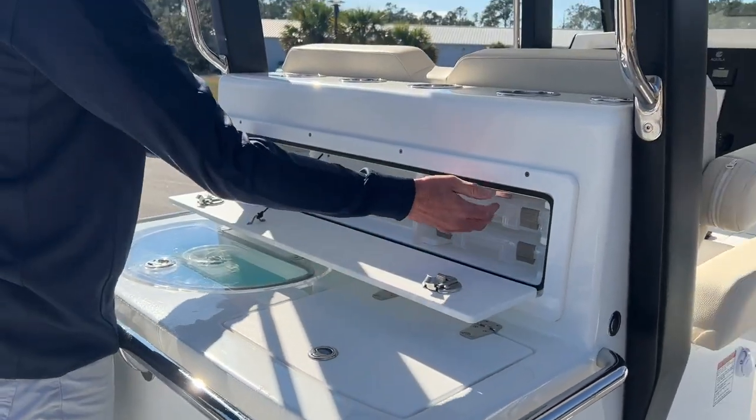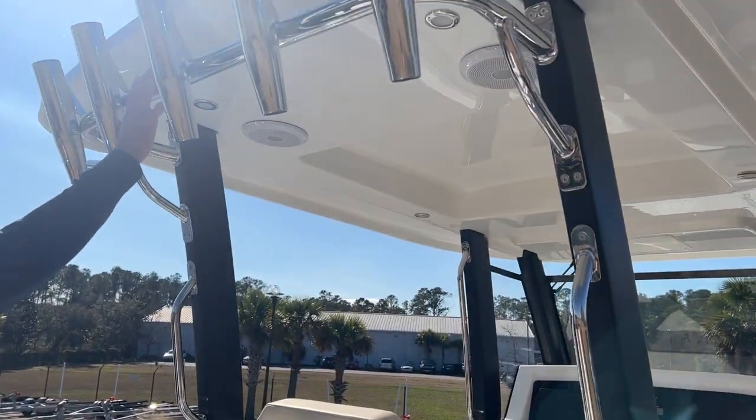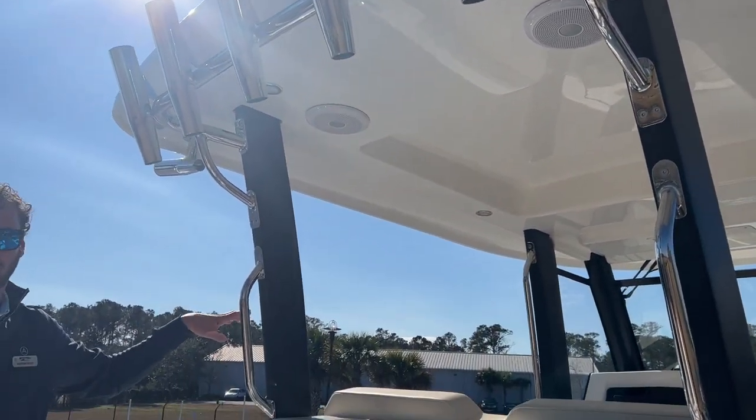There's also a tackle station with tackle trays and cup holders across the back, as well as rod racks with Kingfisher rod holders. The stereo is in the hard top as well as throughout the boat.